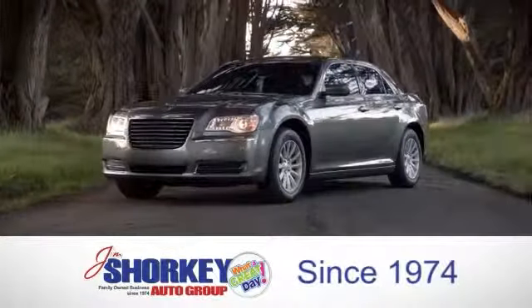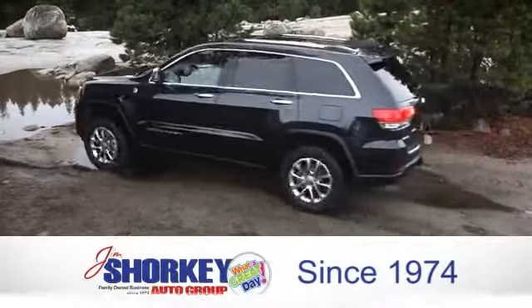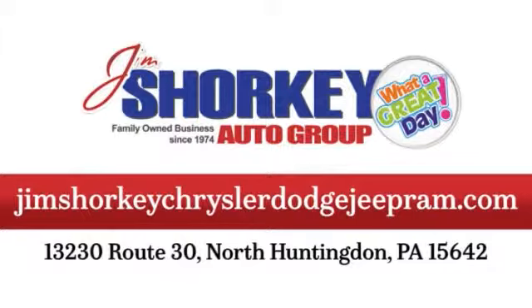At Jim Shore Key Chrysler Dodge Jeep Ram, we are a family owned and operated dealership. We are conveniently located at 13230 Route 30 in North Huntingdon, PA.